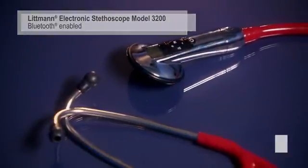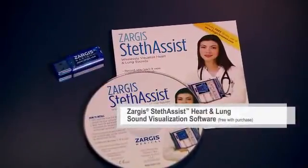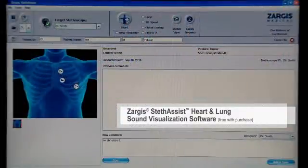The Bluetooth enabled Electronic Model 3200 offers additional innovative features, including onboard recording and playback in different modes and speeds. Using Zarga Stethesist Heart and Lung Sound Visualization Software and Bluetooth Wireless Technology, you can record and transmit a recorded sound to your computer, view it graphically, print it as a phonocardiogram, or share it with peers.